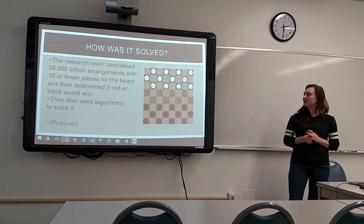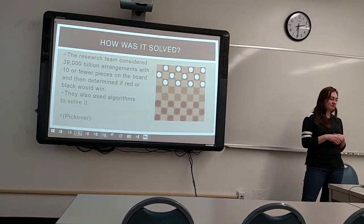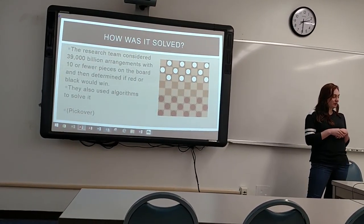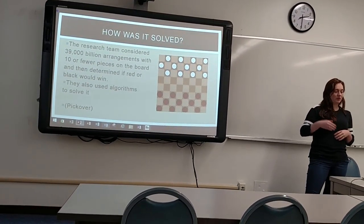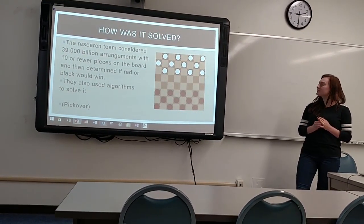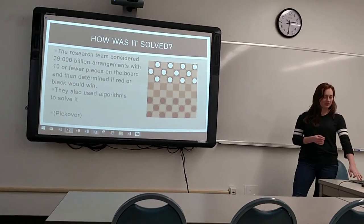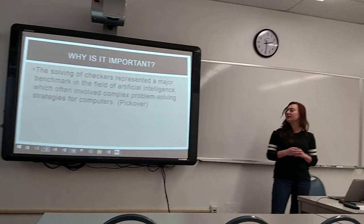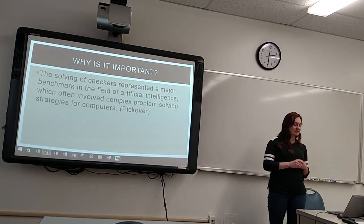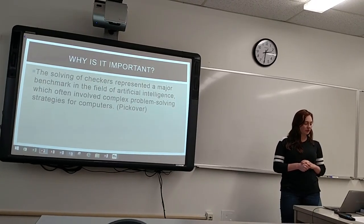How was it solved? They considered that there were 39 trillion arrangements of 10 pieces or fewer. They kept going, determining if black or red would win, and used algorithms to find out there was no win. This is important because it represented a major benchmark in the field of artificial intelligence, which often involves complex problem-solving strategies for computers.